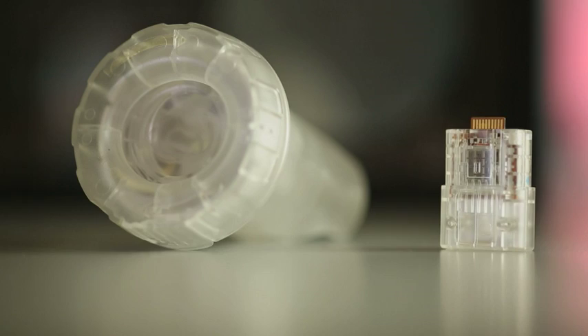The chip detects the hydrogen ions that are released during the assembly of DNA. The more of it there is, the clearer the indication of a genetic predisposition.